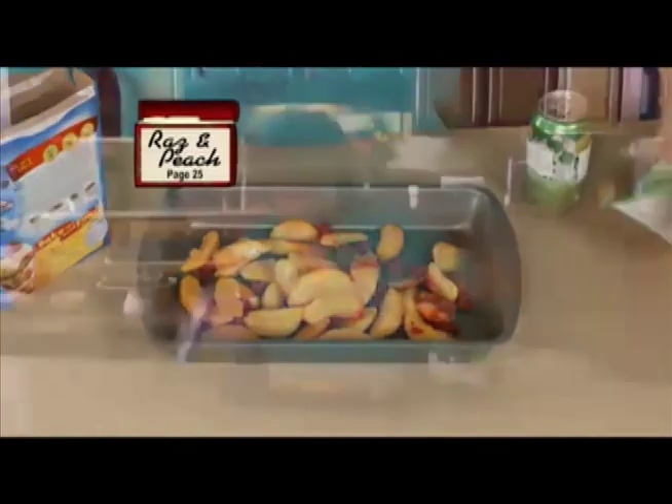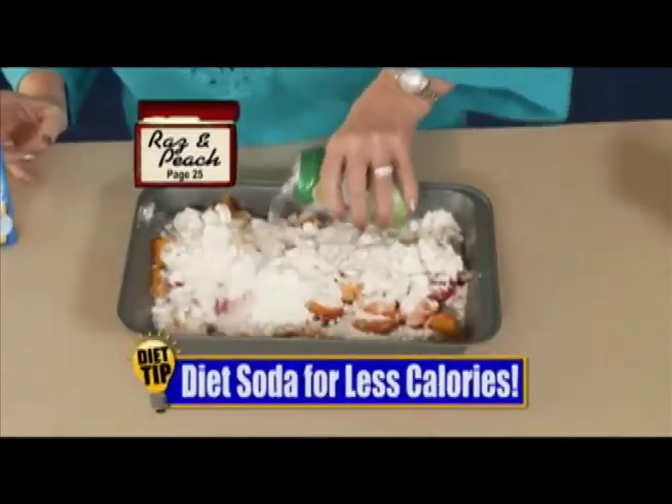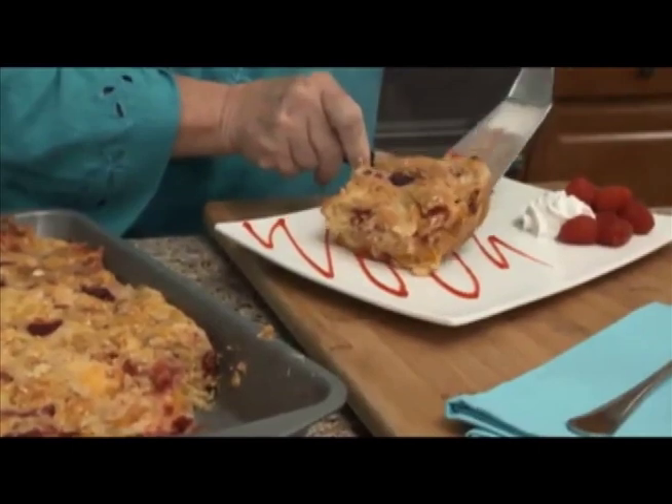Watch this. Start with fruit, dump on your favorite cake mix, and finish with a can of soda. Or you can use diet for a guilt-free dessert. Then just bake it in the oven for a delicious razz and peach dump cake. Oh, so scrumptious.